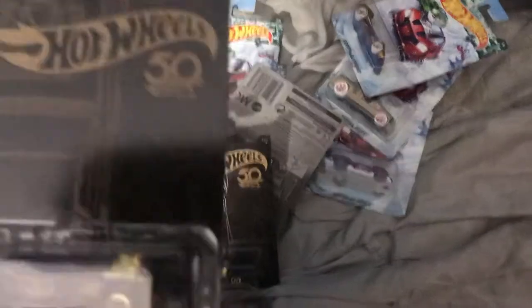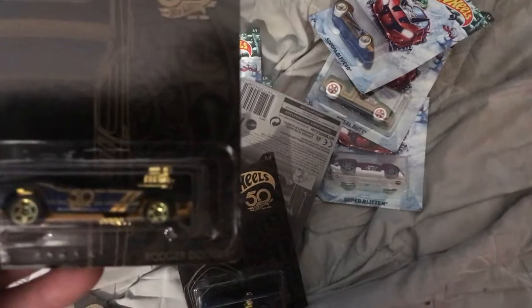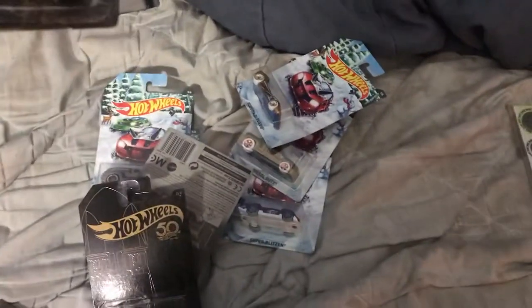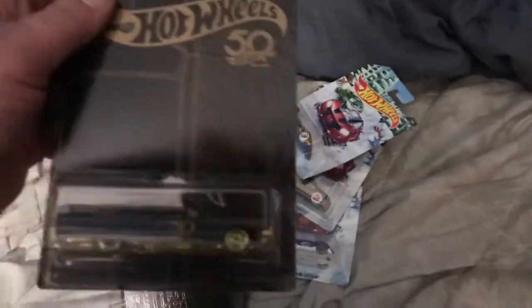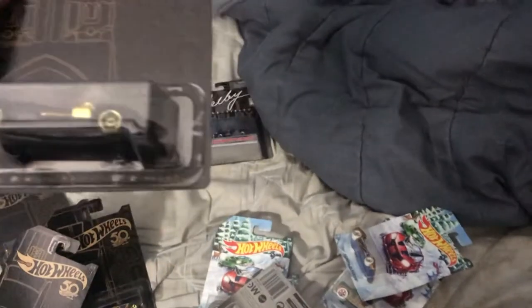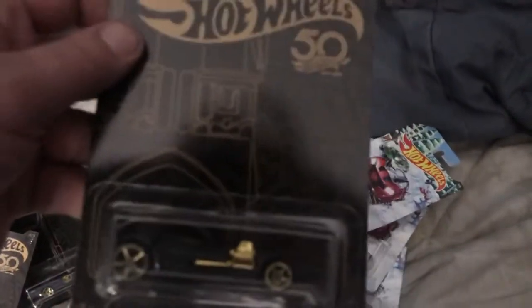Here's another set — the 50th Anniversary set of six. This one is called the Bone Shaker. You got the 64 Impala, the 68 Dodge Dart — pretty sweet. For Rancho Rio — pretty awesome, right? And you got a Twin Mill as well. They're all pretty cool.